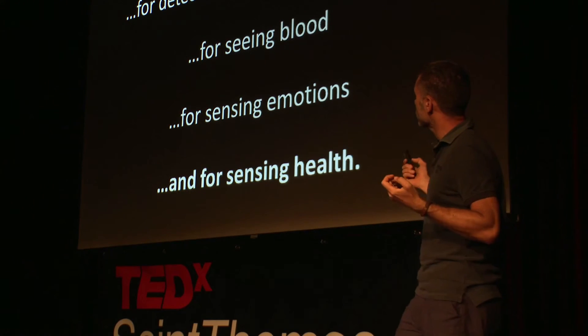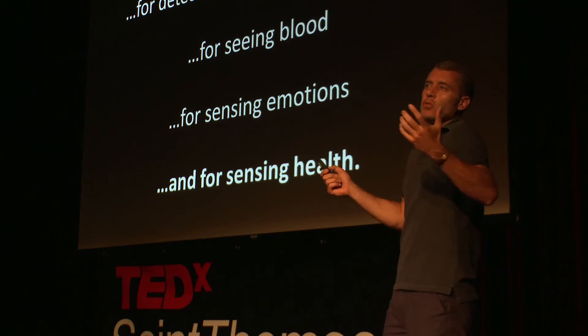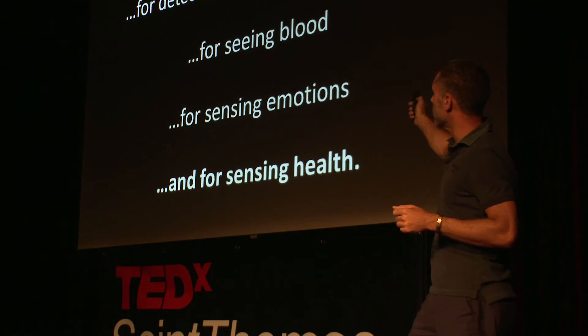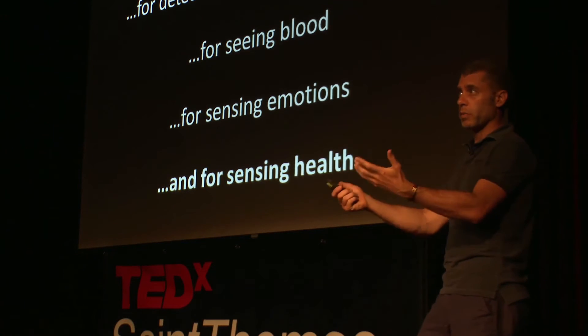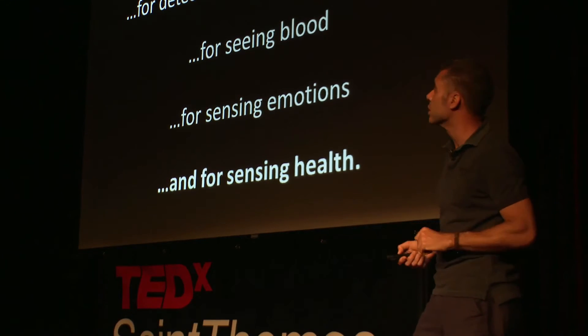So in this light, the origins of color vision is really for detecting oxygenation variations — not because we care about oxygenation per se evolutionarily, but for seeing blood, which helps you sense emotions and health. You also care about seeing the health of your loved ones and babies.